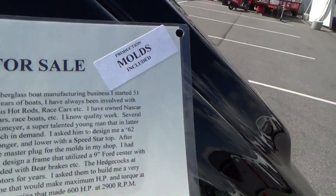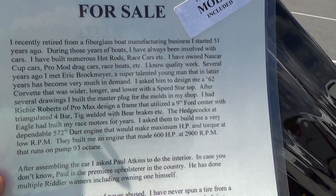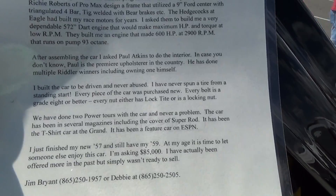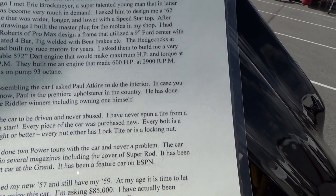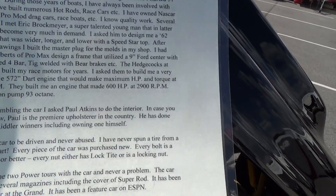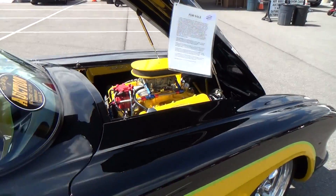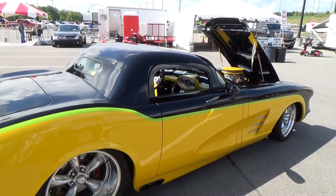It's an Eric Brockmeyer-designed car — he's very popular now. It's got a 572 dart engine, 600 horsepower at 2,900 RPMs on 93 octane. It's just different, very cool, well-built. And it says if you buy the car, you get the molds for the car, so you could buy this and build your own and start selling them.